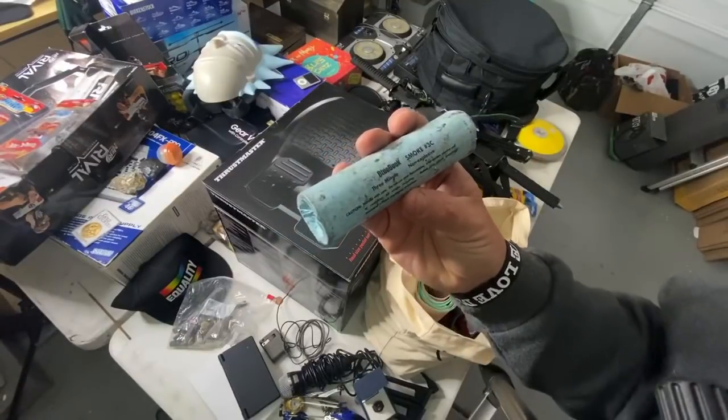Looks like we got a whole slew of games — Battlefield 3, Just Cause 2. This is for 360 though — that's a little older, not for the One. Call of Duty Ghosts, The Walking Dead, Sniper 2, Wolfenstein. What in the world is this? This looks dangerous — oh shoot, that was not cool. It's a toy, but that's nuts. I'm gonna leave that out because one of the children might come out here and touch it.